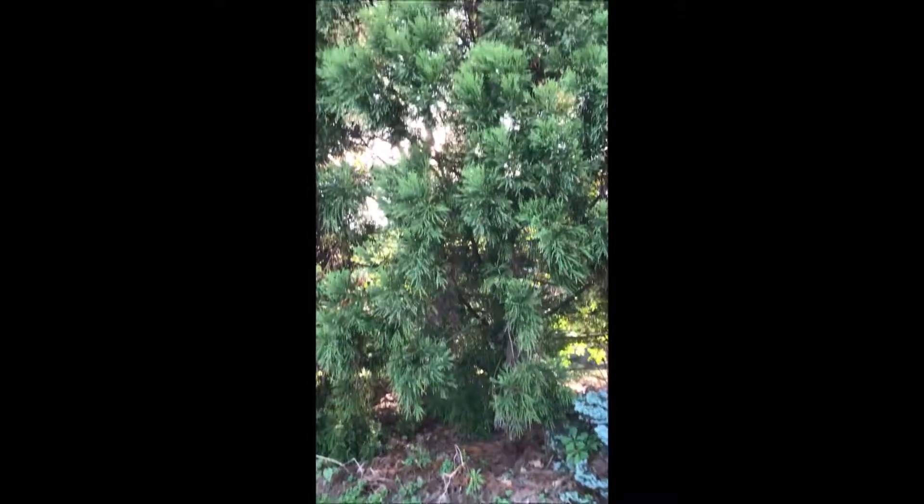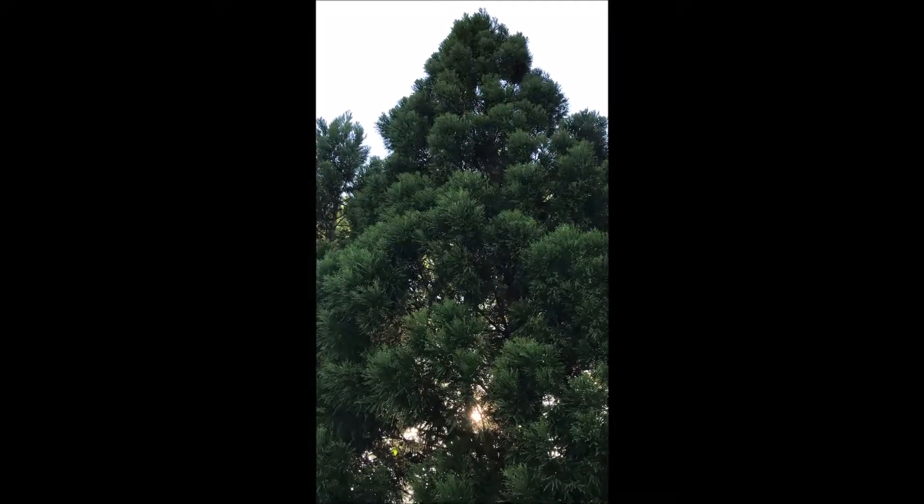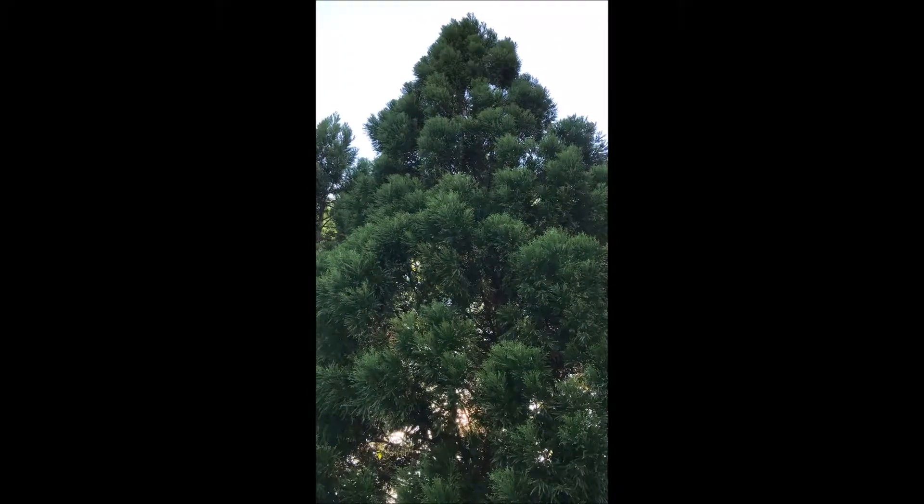These are Cryptomeria. This is a real fast-growing tree. This has only been in here about seven or eight years and look how high it is — it's really towering.